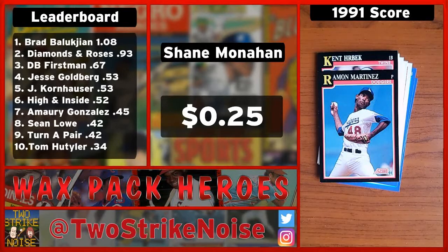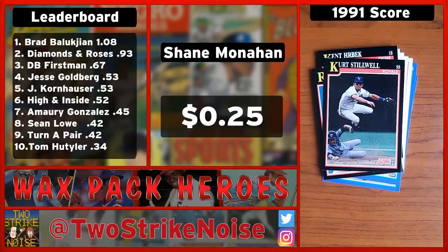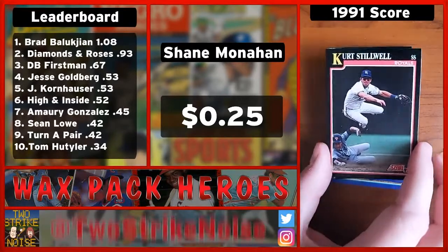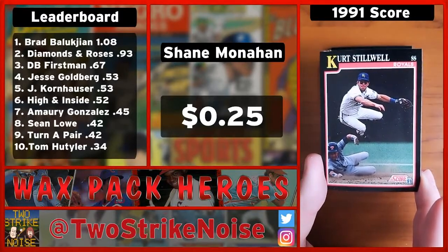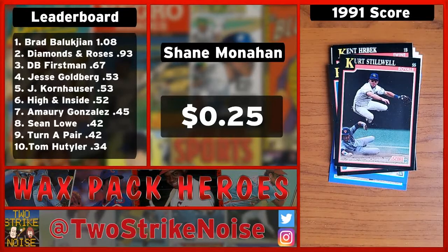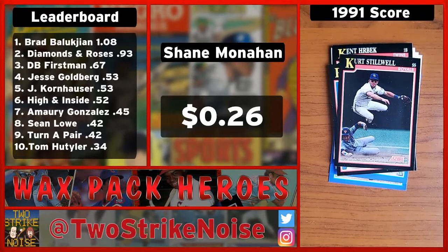Next we've got shortstop for the Kansas City Royals, Kurt Stillwell. Don't think I've ever heard of Kurt — sorry Kurt. Stillwell was bounced around a lot. He was a solid middle infielder but couldn't hit. Every baseball card of his is him jumping over somebody to turn a double play, and it's no different here — that's a great card. That was his specialty. No value, but he does have real stirrups, so you'll get one cent there.